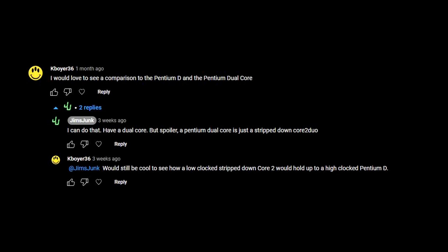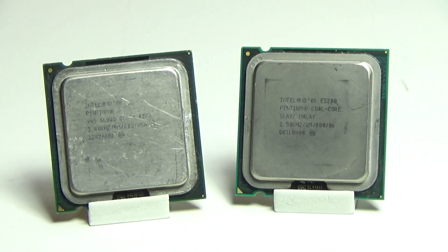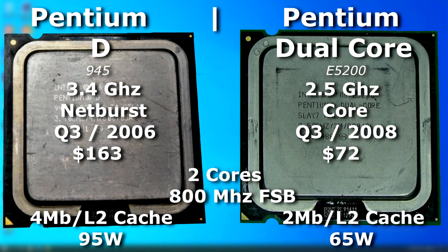Kay Boyer suggested a comparison between the Pentium-D and the Pentium Dual Core, so let's do it. The Pentium Dual Core is essentially a Celeron version of the Core 2 Duo. The one I have here is two years newer than the Pentium-D, but if anything it will show how much technology has advanced in such a short amount of time.